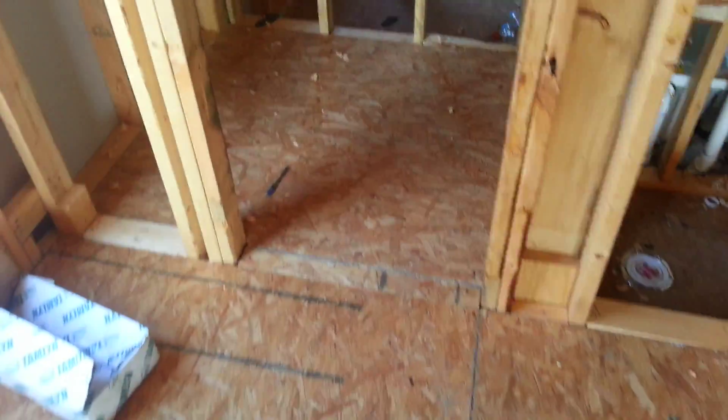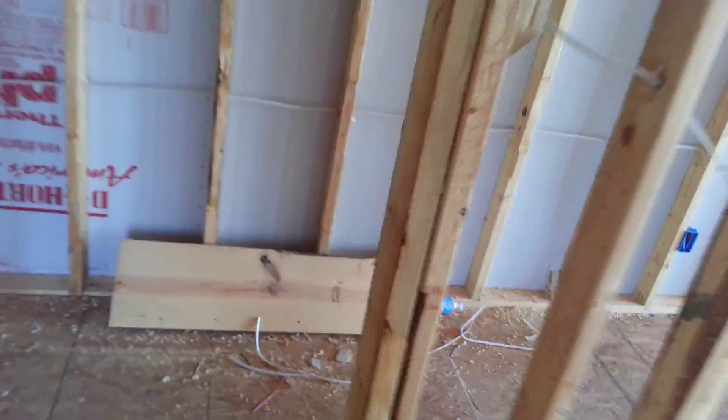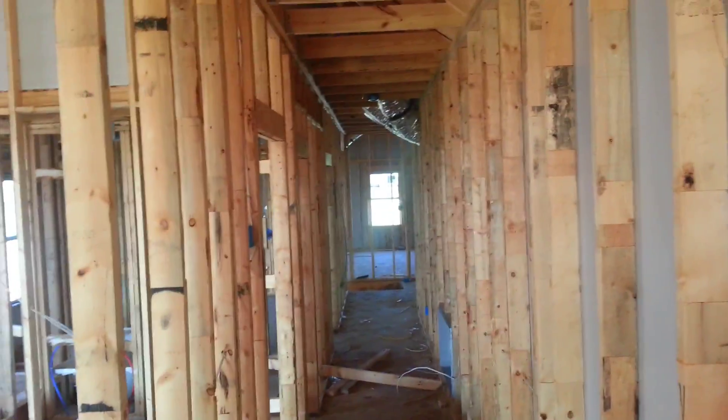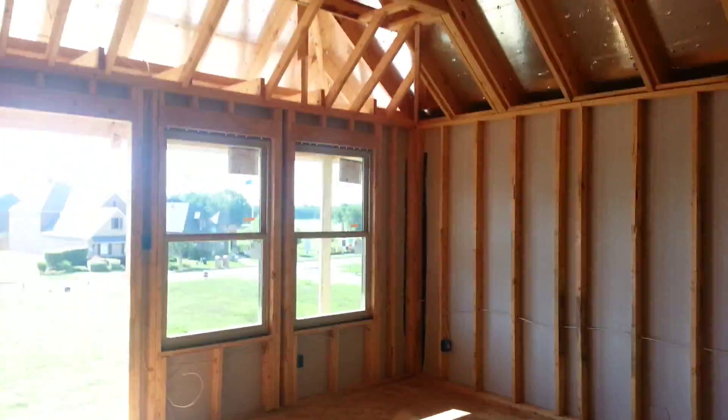This is a four-bedroom home. The master is downstairs. It also has a bonus game room. This door right here at the top of the stairs leads to the attic, but over here to the left is a very large room.